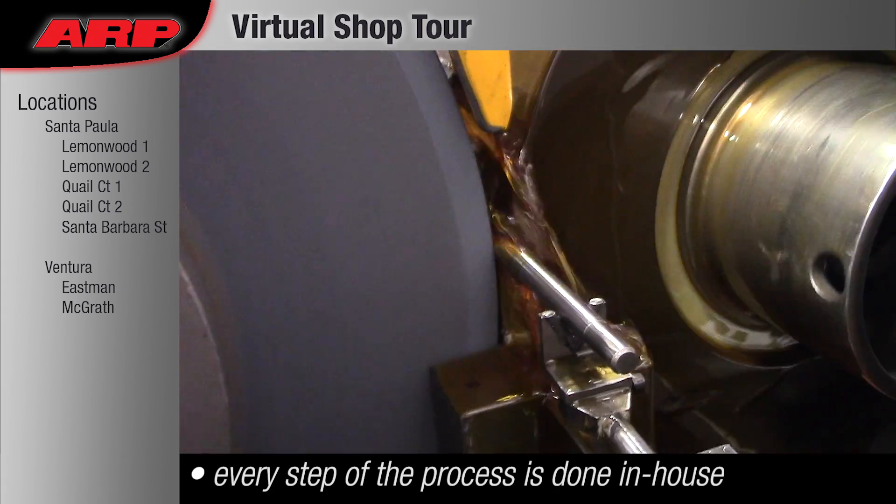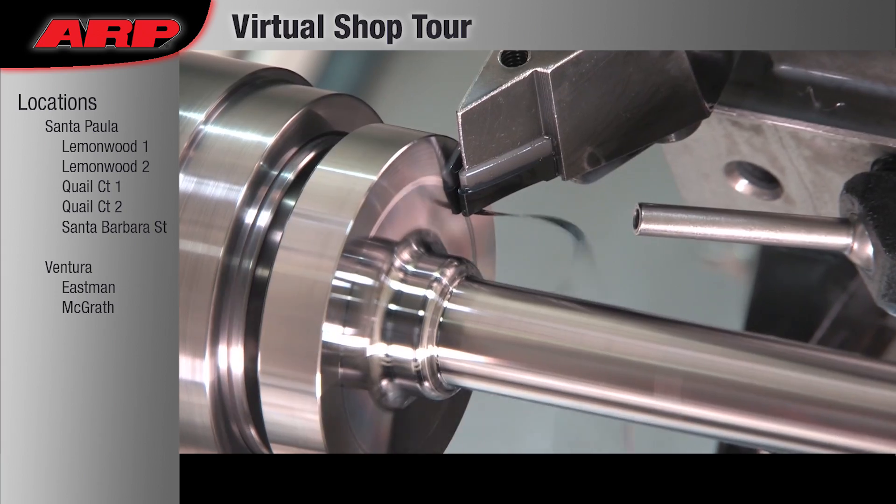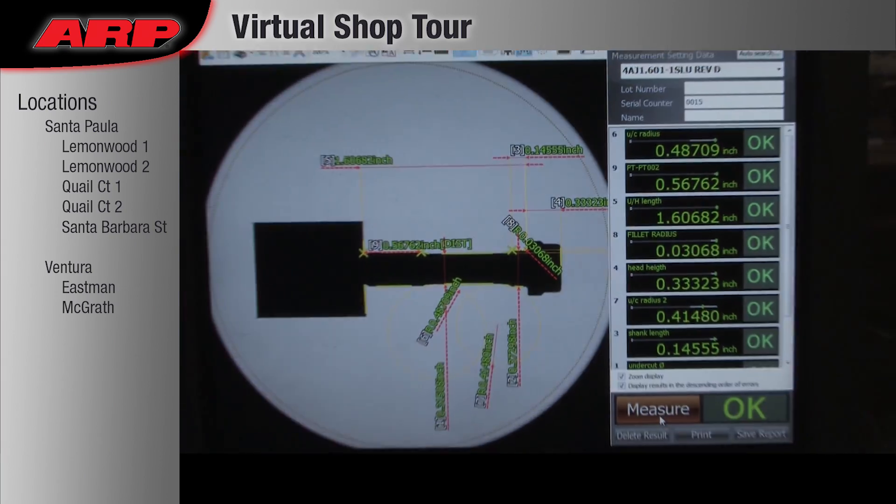By keeping everything in-house, we control the quality of every step, from kit development and design to heat treat and thread rolling.